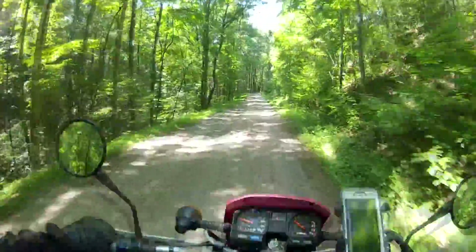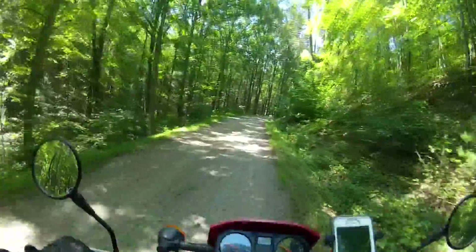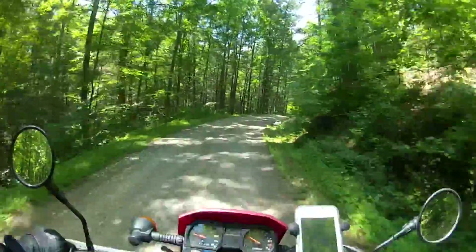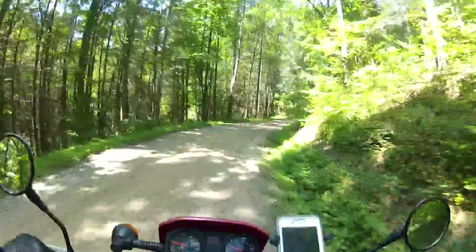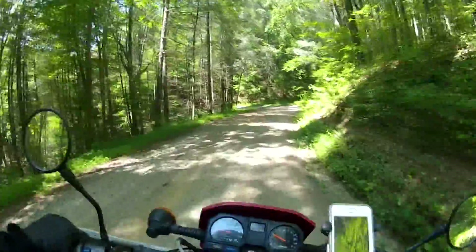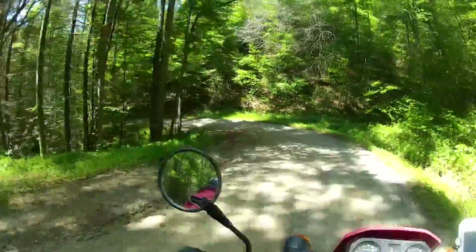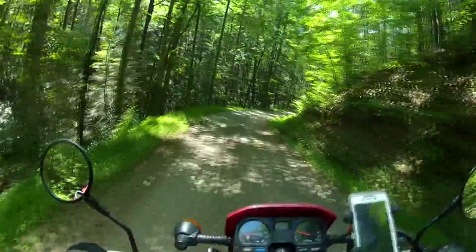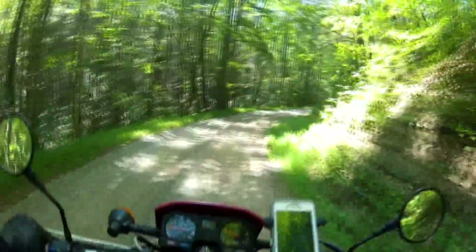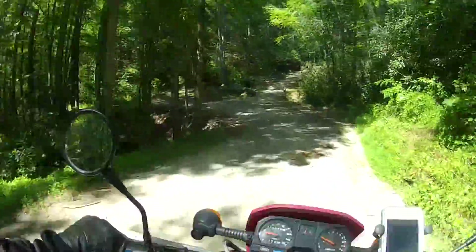I really appreciate the person who commented on one of my videos recently. I believe it was my Lost Creek Road video that I did earlier in the summer. Somebody said, 'Hey, that looks great, I think I'll try that out. And by the way, have you ever ridden on Prospect Road?' So I looked it up on Google Maps and it immediately went on my to-do list. Thank you so much for the heads up.